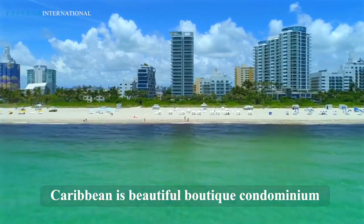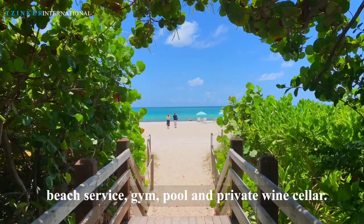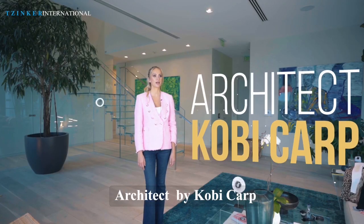Caribbean is a beautiful boutique condominium. It has two fully-staffed, private, and secure buildings with 24-hour front desk, beach service, gym, pool, and a private wine cellar. Architected by Kobi Karp.